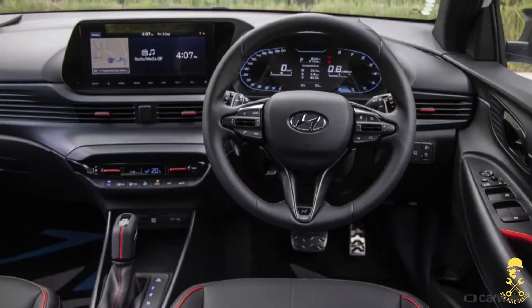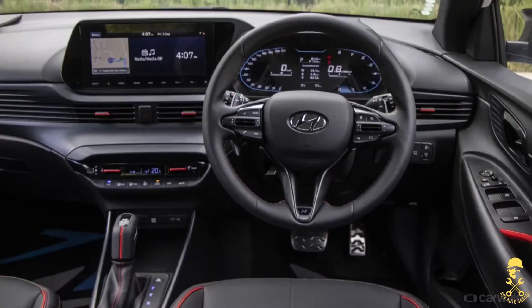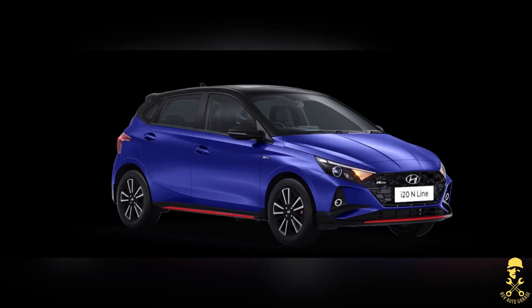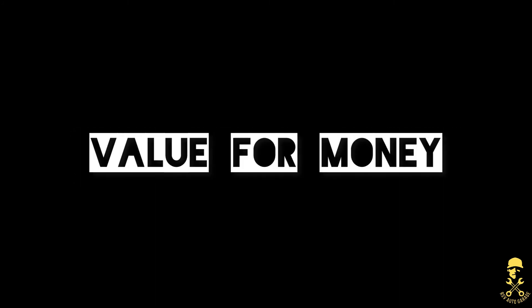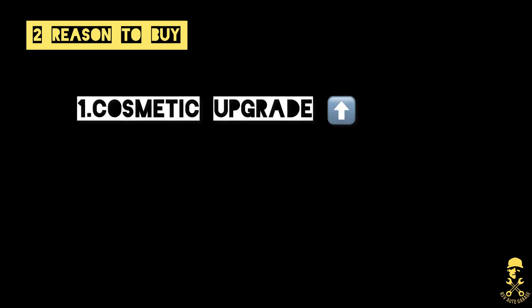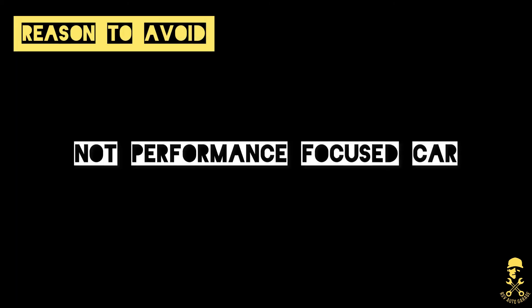So, to give a clear verdict: the interior and exterior upgrades are good, and the steering response is very good. Compared to the normal standard i20, the engine, car, and driver feel more connected. It's a complete sport hatchback and it's value for money. Two reasons to buy this car — one, the cosmetic upgrades, and two, it's not very expensive over the standard i20.